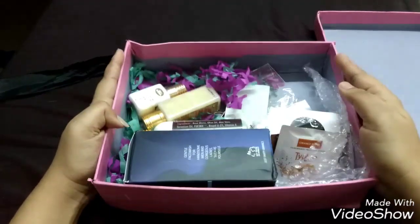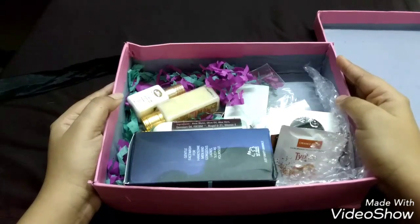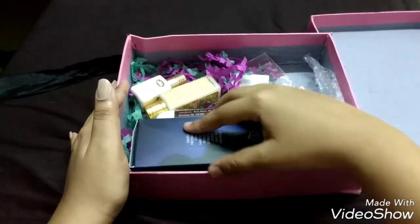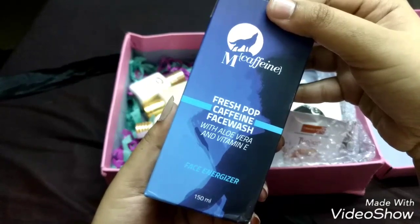The box is full of products. This time they've chosen all cruelty-free and paraben-free brands. You'll be getting three full-size products, two deluxe samples, and a free gift — everything comes to around 1560 rupees plus a gift worth 300 rupees, all for just 850 rupees.